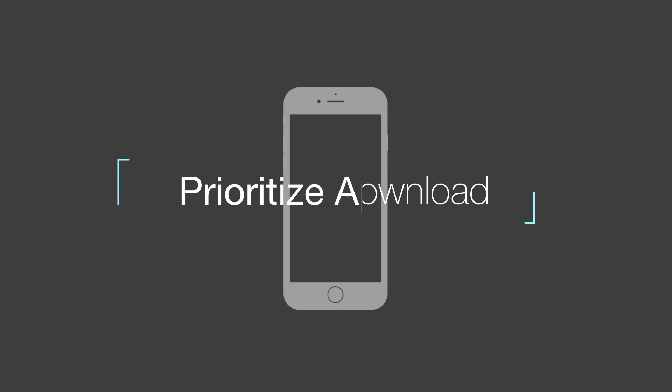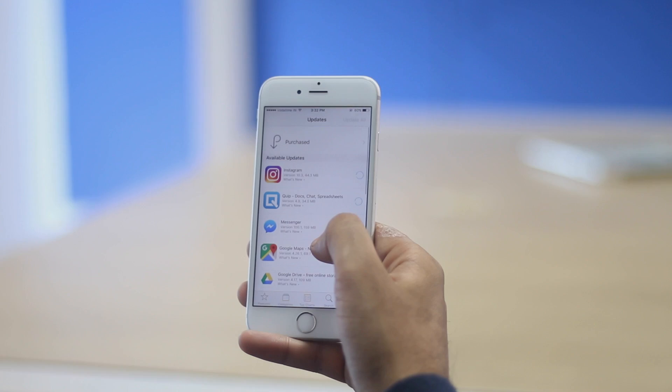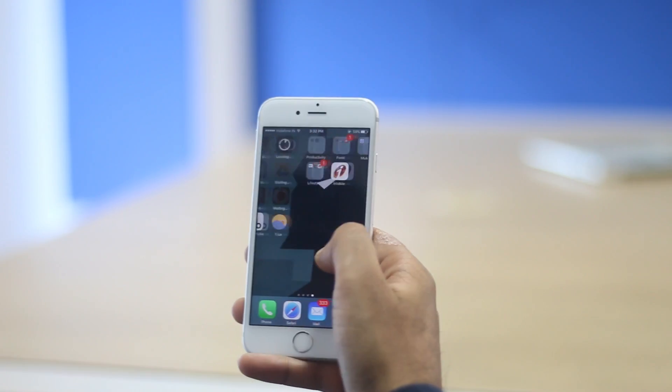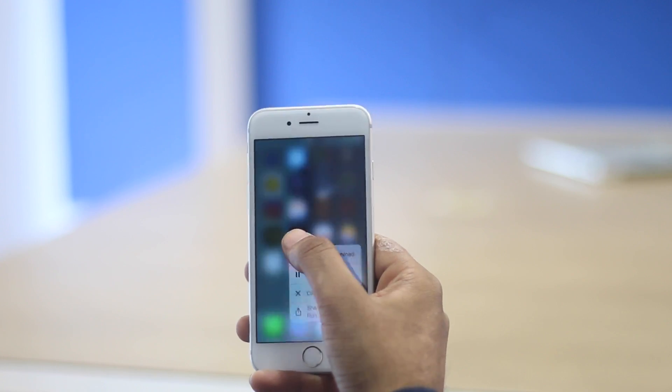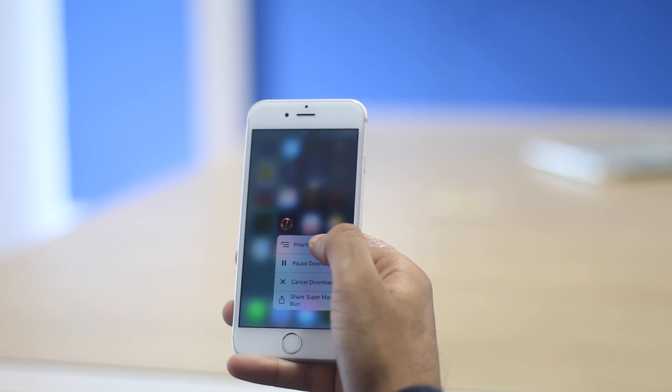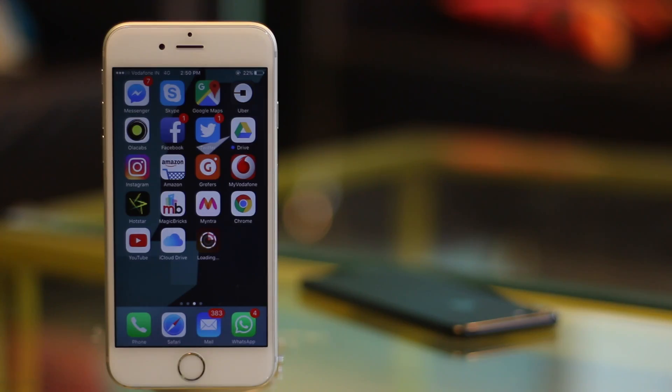We all know that feeling when we put a lot of apps on download at the same time only to realize that they'll take a long time to download completely. If you are in such a situation and you want one of the downloading apps to finish downloading first, you can use 3D Touch to prioritize it. This is only applicable on iPhones that support 3D Touch, i.e. the iPhone 6s and above.